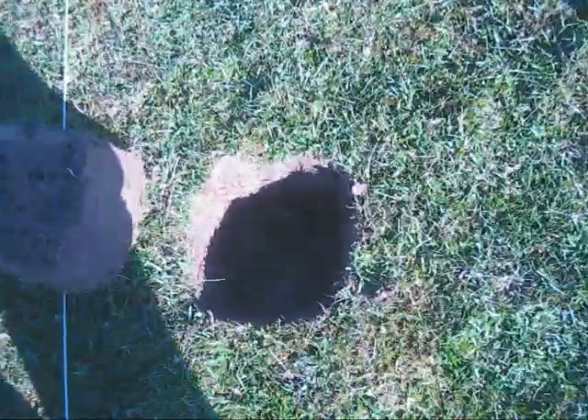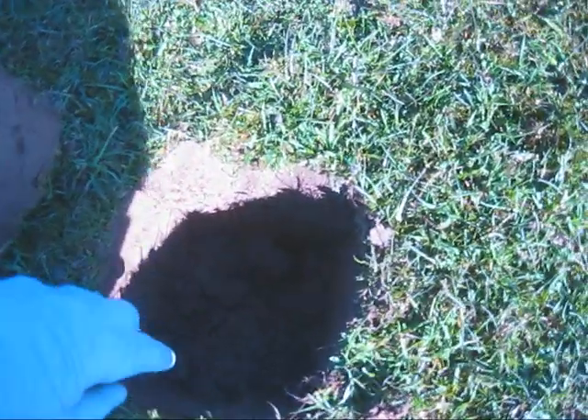Another one here, a really good signal. Let's see if I can get this in close enough. Something there — looks like a button, I think. Possibly. Yeah, a small button. Okay, let's move on then.